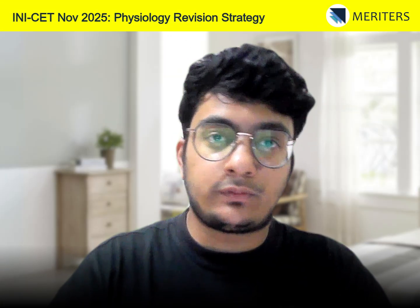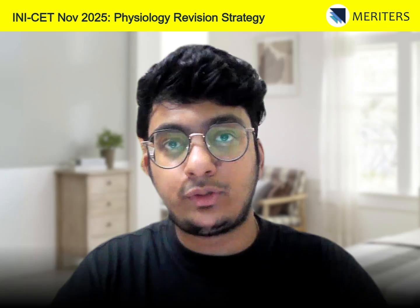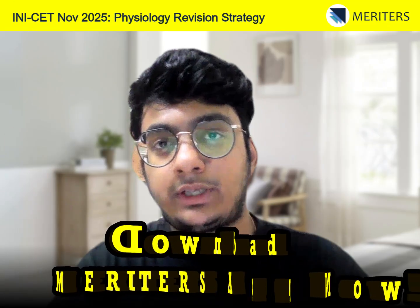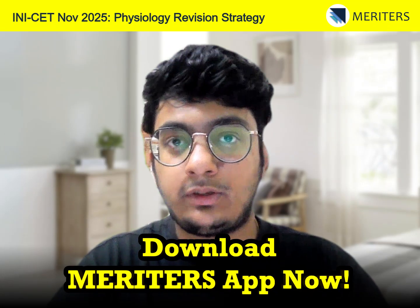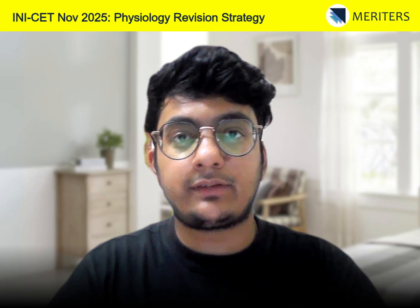With this, we come to the end of this video. Hope you found it useful. If you are liking the content and want to watch more such videos, follow us on Instagram and subscribe to our YouTube channel. If you haven't downloaded the Meriters app yet, go to the App Store or Play Store and download it. Thank you and have a nice day.